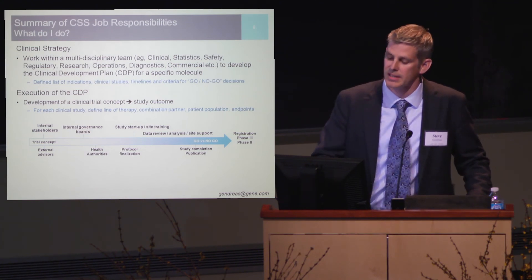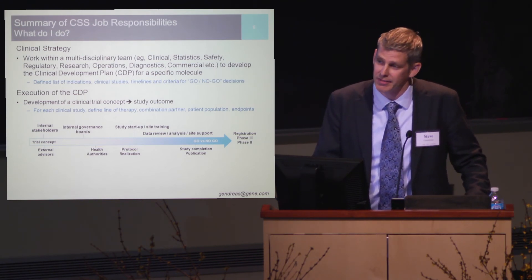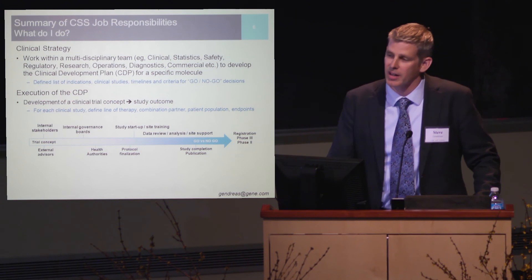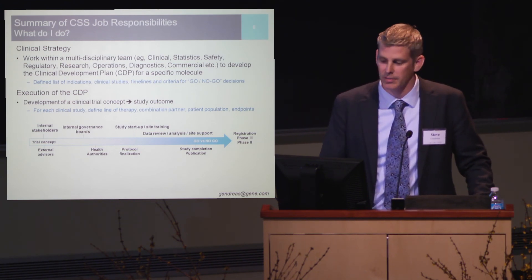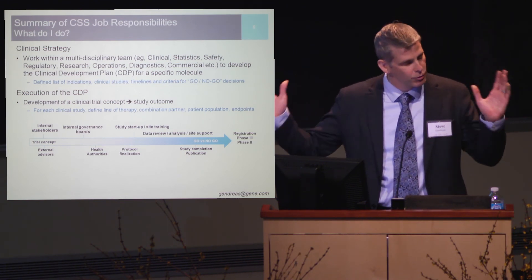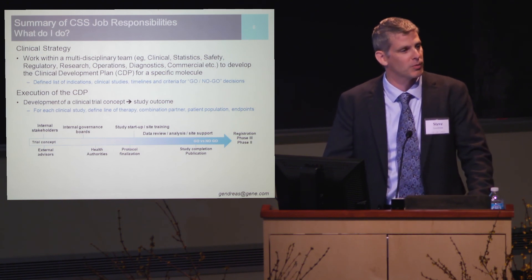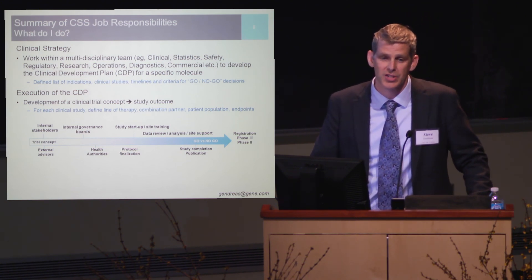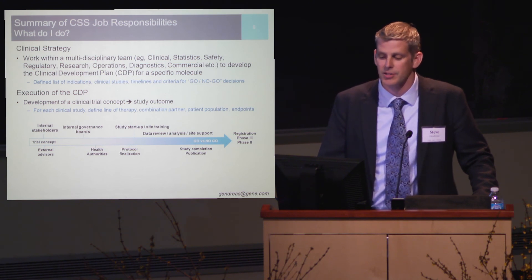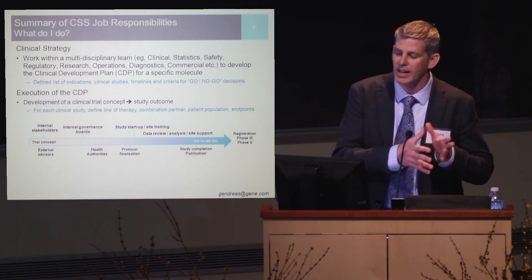The clinical scientist also serves as site support — typically the first person the site contacts when an unusual adverse event happens, and the first group fielding calls regarding questions about the protocol and process. Once you enroll your last patient and the endpoint is hit, you celebrate, and you have a publication in the form of a clinical study report or contributions to an ASCO or journal publication. Those are the endpoints from the company perspective that drive clear go/no-go decisions.